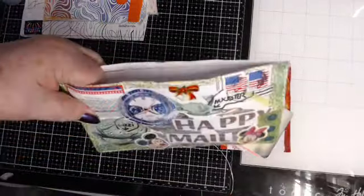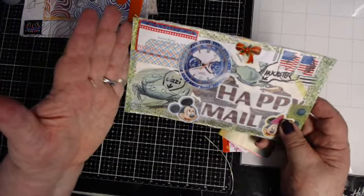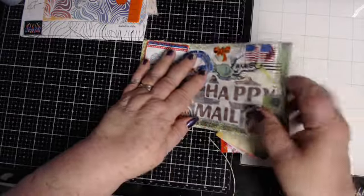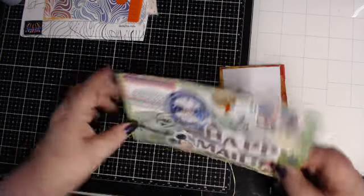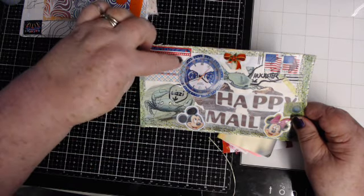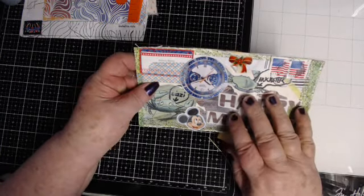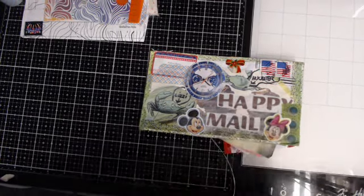Look at this — it might be too wide to go in an envelope. I could cut it this way, or if I put a two-page spread... Oh, I know how I'm going to do it. I'm going to cut it like this — this will go on the corner of a page.